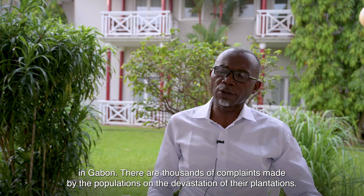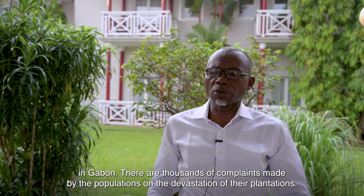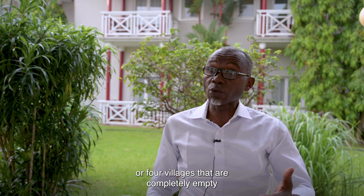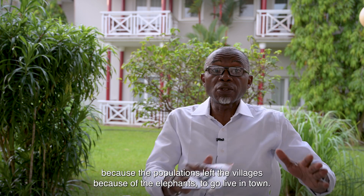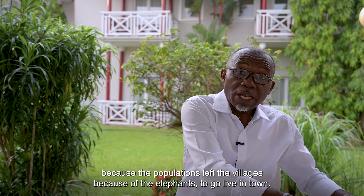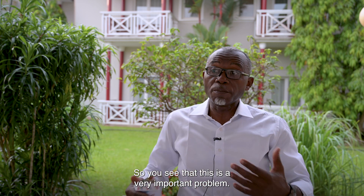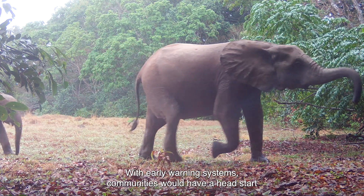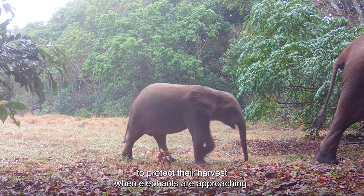There are thousands of complaints filed by the population for the devastation of their plantations. In the north-east of Gabon, in the Gwevindo, there are three or four villages completely abandoned because the population left due to elephants to go live in the city. With early warning systems, communities would have a head start to protect their harvest when elephants are approaching.